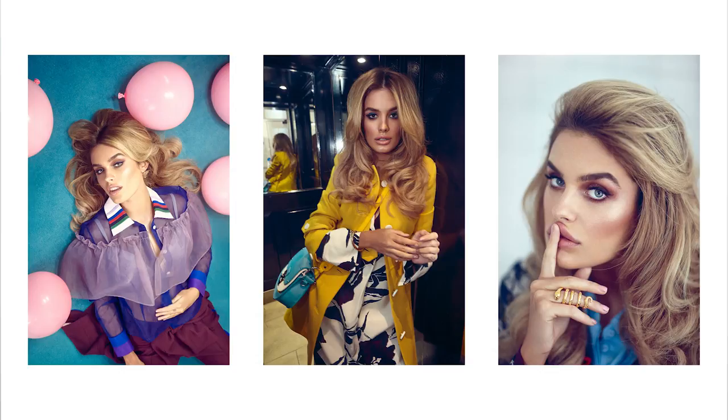I'm M. Martin, post-production artist, retoucher and Photoshop educator with seven years in the business. So I know what is right and what is wrong, and I will be happy to share my knowledge with you.